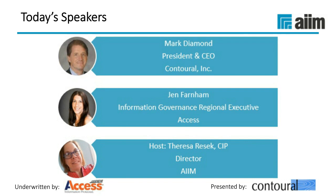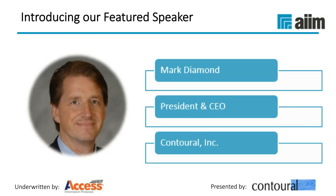Now I'd like to introduce our speakers. Mark Diamond is the founder and CEO of Contoral. Mark is a recognized industry thought leader in proactive records and information management, litigation readiness, and risk and compliance strategies. Mark and his company help bridge legal, compliance, security, and business needs with effective processes, technology, and change management. We also have Jen Farnham, an information governance regional executive with Access, with over 13 years of experience in client success and account management for some of the largest companies and government agencies in California. I'll now turn things over to Mark Diamond.